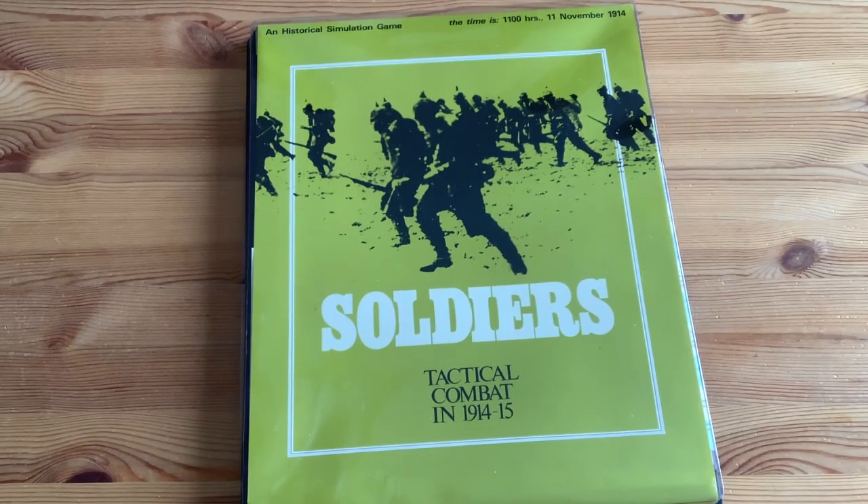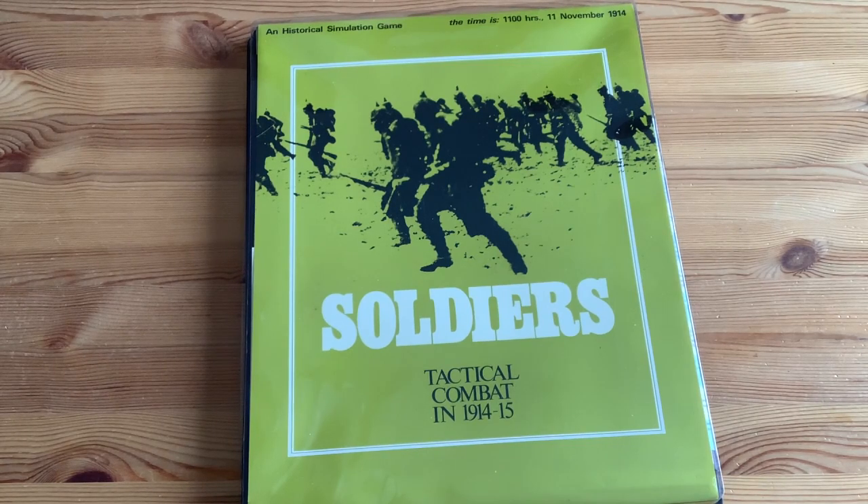I just purchased a mint unpunched copy of SPI's Soldiers, which is Tactical Combat in 1914-1915. It was published in 1972.